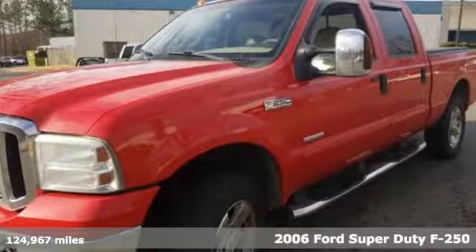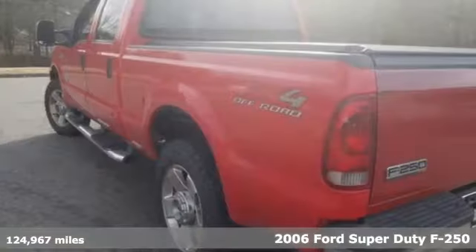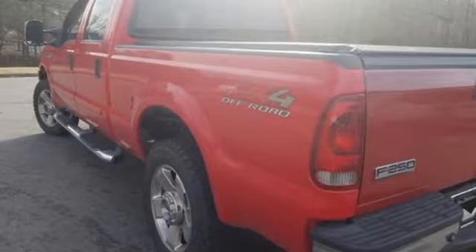It's a 2006 Ford Super Duty F-250. When you're built Ford tough, you look forward to the rough patches. This F-250 thrives when the work is hardest.